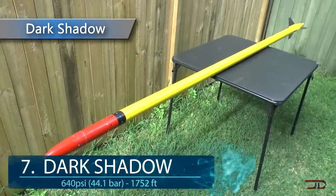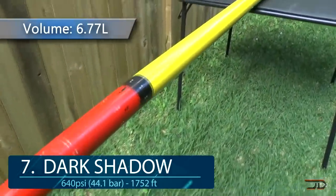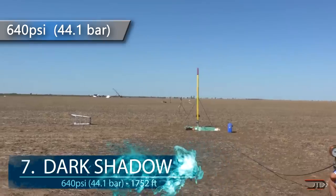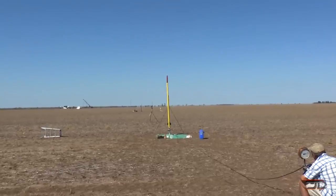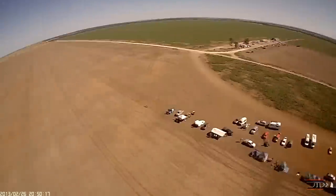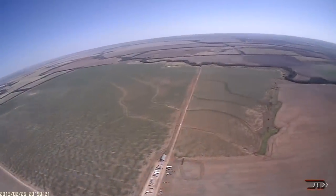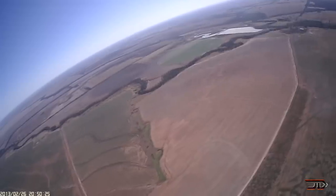At number 7, the Dark Shadow. Air Command Rockets has mastered the art and challenges of building water rockets. And although reaching 1,700 feet may seem a little bit trivial, it's actually a huge achievement for water rocketry. The key to the rocket is that it has a pressure chamber built out of carbon fiber, and it can withstand over 600 psi of pressure. The Dark Shadow achieved a speed of over 259 miles per hour, and it broke over 49 g's of acceleration.